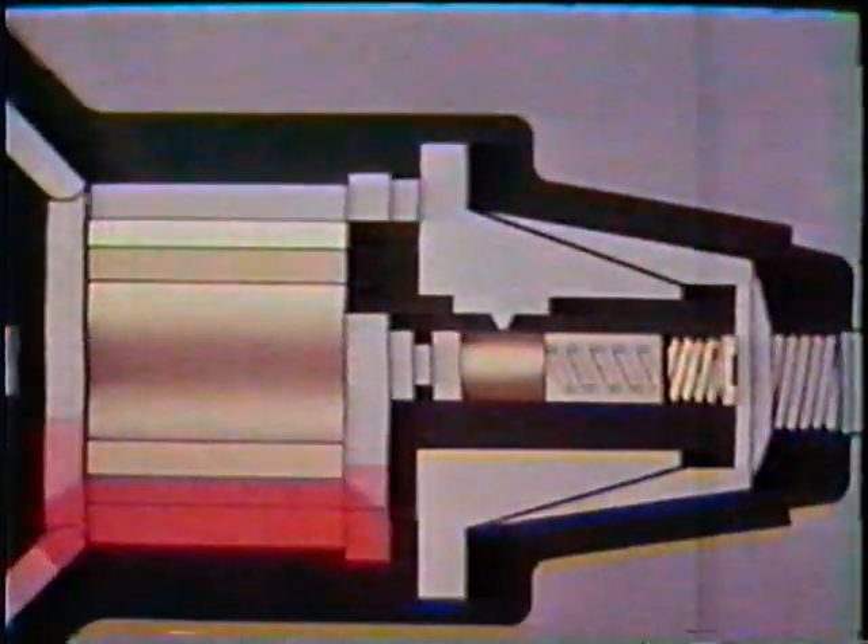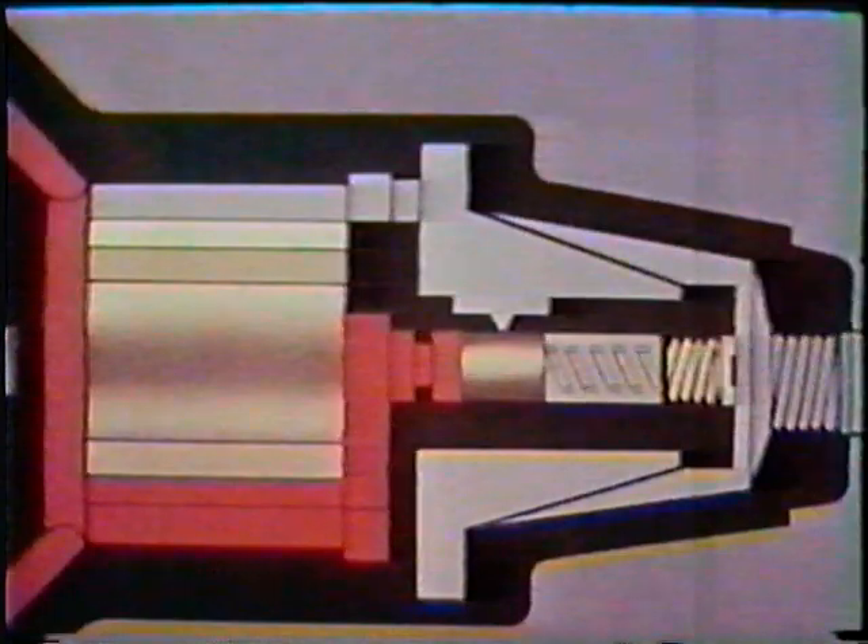Increased piston leakage due to lower viscosities will cause a pressure rise in the regulating spring area. The pressure increase assists the regulator spring in moving the regulating piston to preserve the correct transfer pump pressure. Fuel, pressurized under control from the pressure regulator, flows through the hydraulic head.